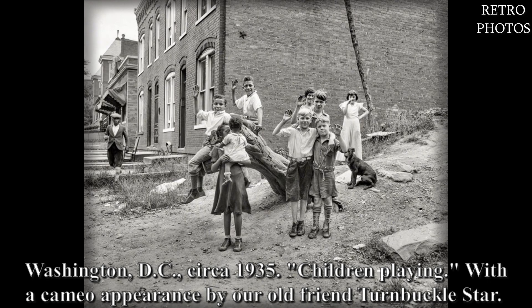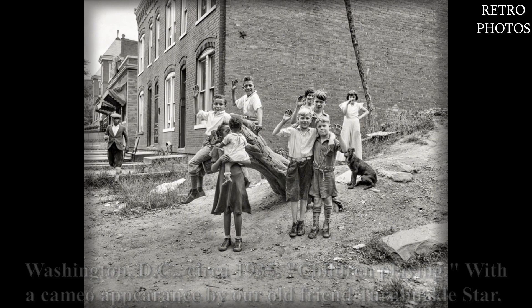Washington DC, circa 1935. Children playing — with a cameo appearance by our old friend Turnbuckle Star.